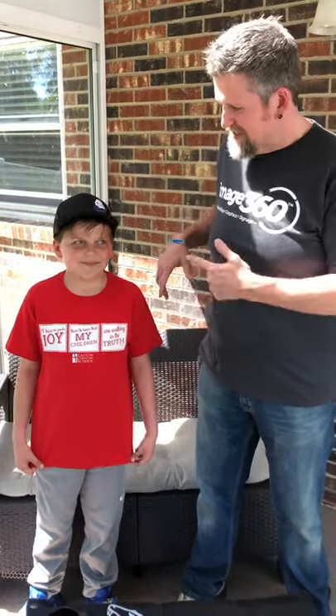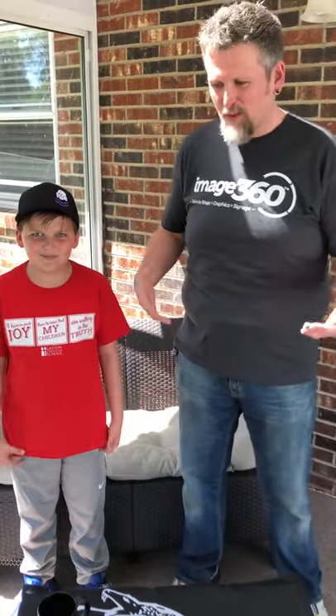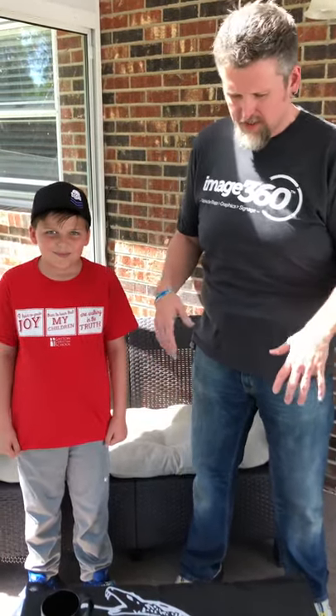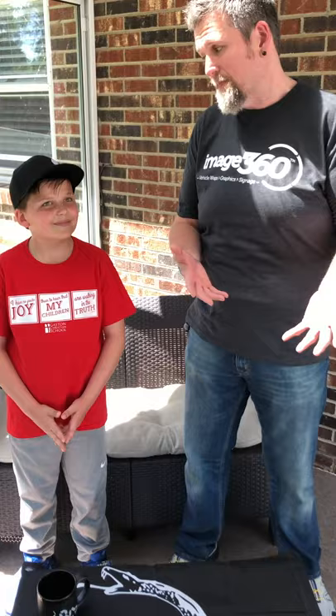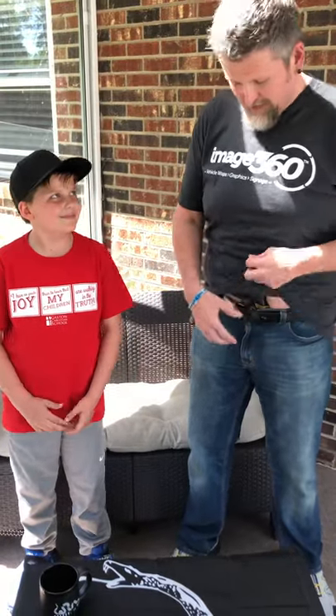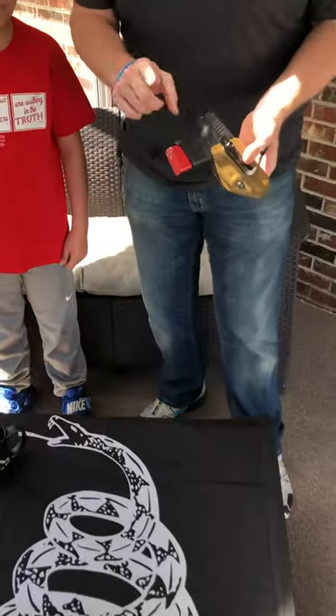My son Trez always asks me, 'Daddy, why do you carry so much stuff?' So I want to do a quick pocket dump video. I've shown some stuff in the past — maybe people will be more prepared. My everyday carry is a Glock 43 with